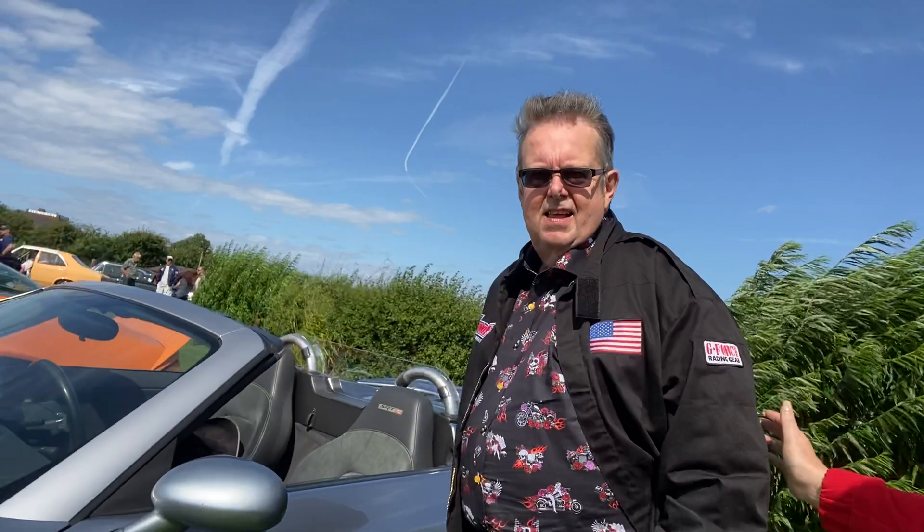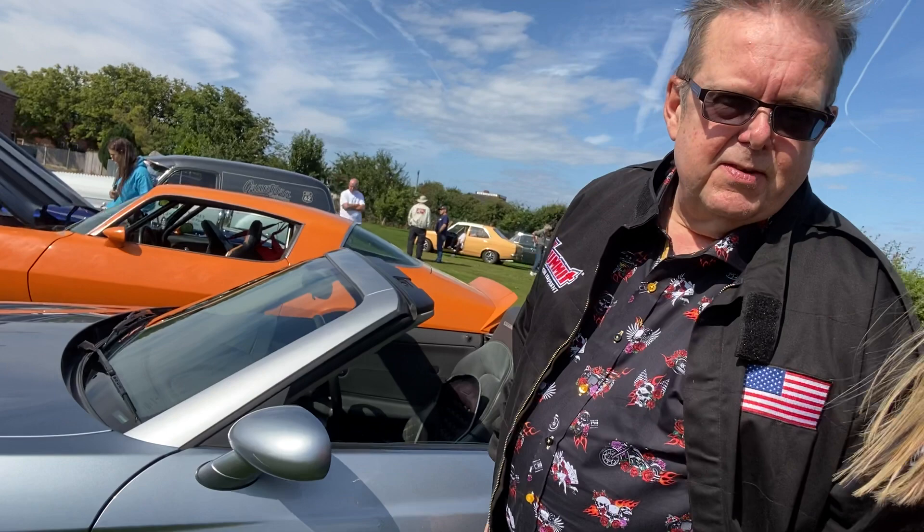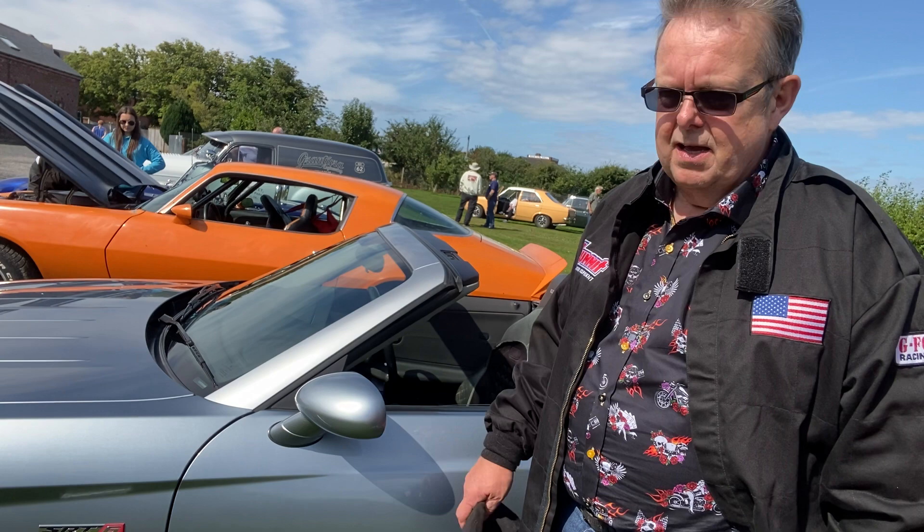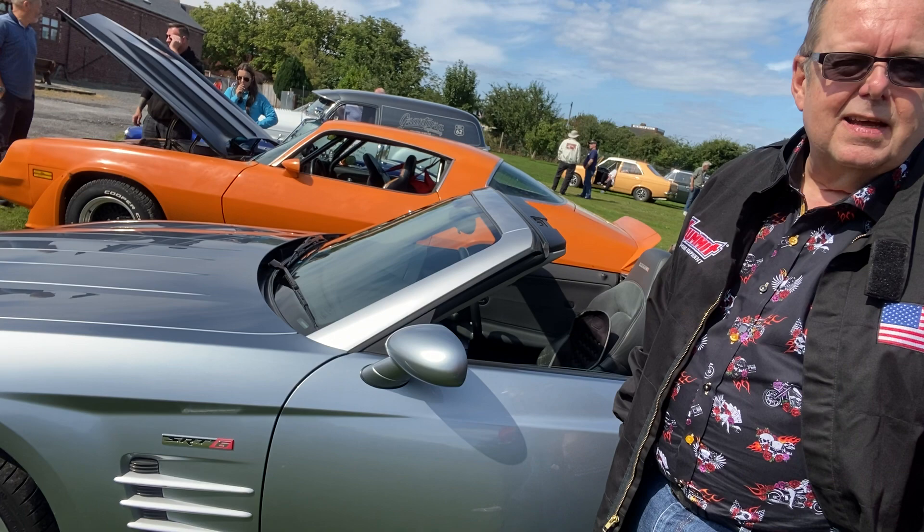So the first one is Dave's Chrysler Crossfire, which is a convertible, and believe it or not it is an American car. It's an SRT. It's a V6, and believe it or not most of the parts are Mercedes, which is quite a surprise. So it is made in America actually, but Mercedes made a lot of the running gear and a lot of the parts inside. So you can get a lot of the parts from Mercedes dealers with this car.